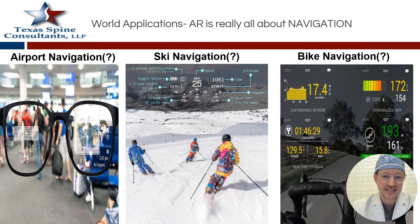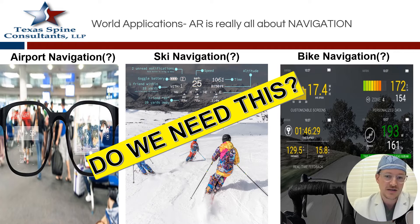The real-world applications of augmented reality, before we get to the spine applications, are really all about navigation right now. Some of these are a little silly. For instance, airport navigation with special glasses or Google Glasses can show you where your flight is. For skiing, there are technologies that show where your buddies are on the slopes, your elevation, track, and speed, with phone calls and texts coming in — there's a good safety component to that. There's also biker navigation that tracks their speed. But do we really need all this? That's a big maybe.